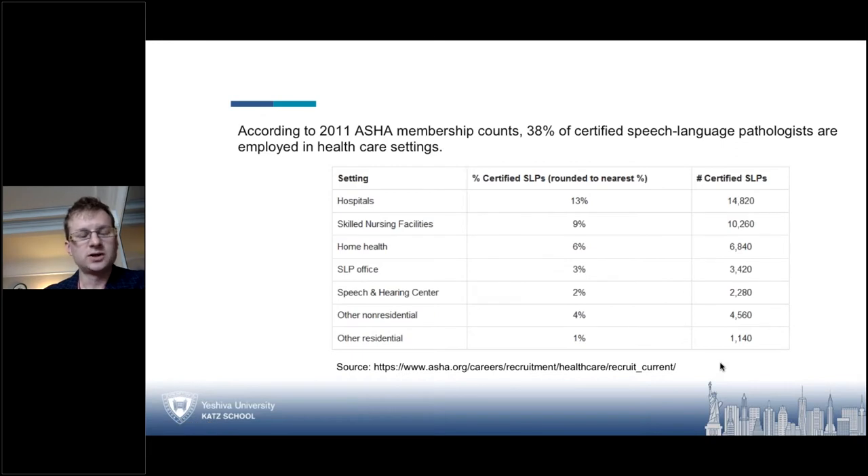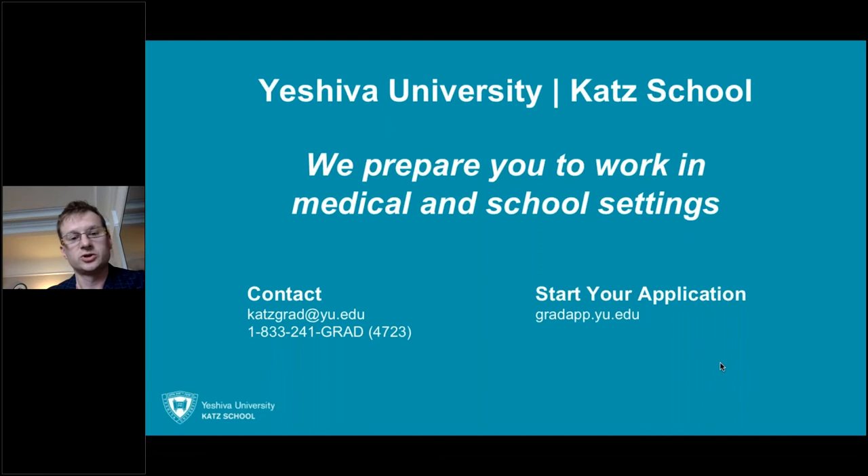Working in a medical field is more competitive than a school setting because you need the skill set. We offer that skill set in your graduate studies so that you will be able to stand apart when you go to your fellowship year. That's a basic rundown of what medical SLP is. There are courses taught specifically on medical SLP, and that was just a little taste of what we are about here at Yeshiva University at the CAT School.